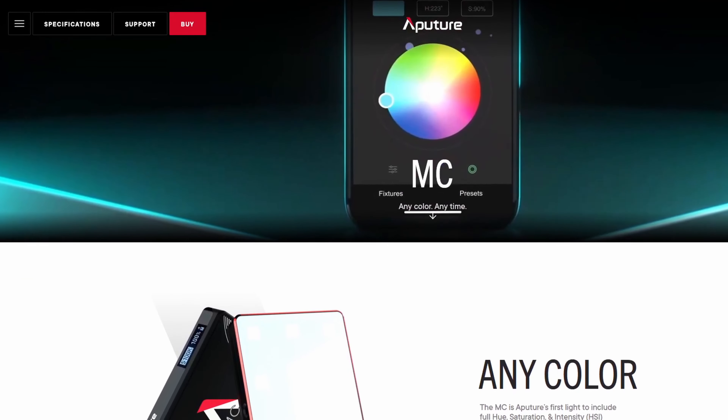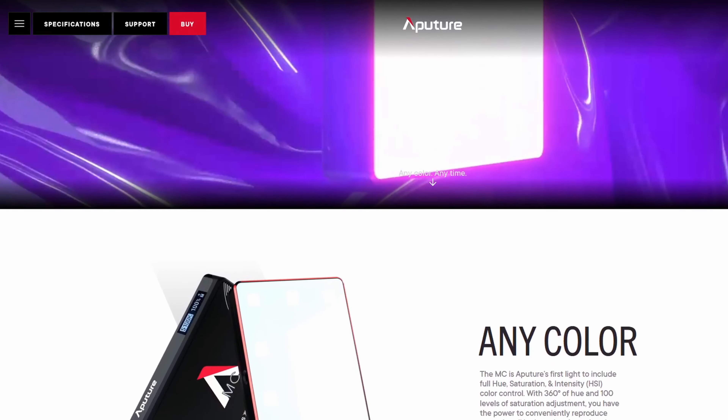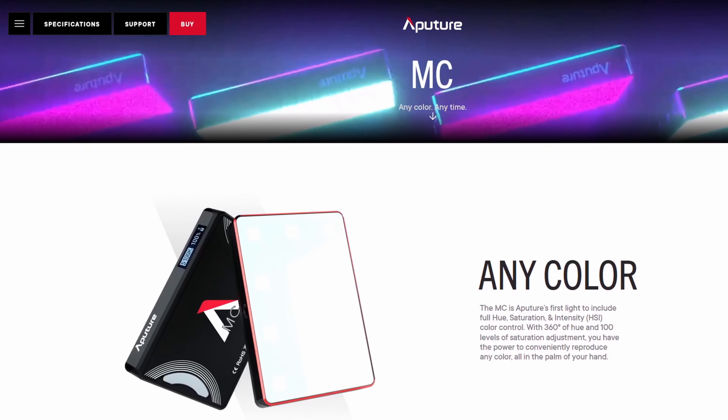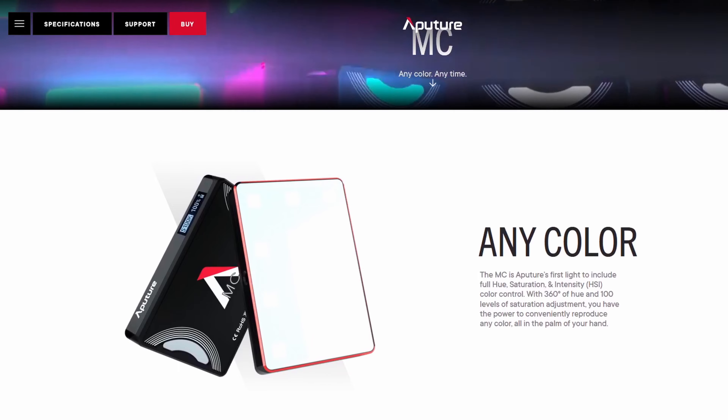For the price and what you get, they're absolutely incredible. Lighting in general is one of those things you always need in your kit, so it's hard to regret any lighting purchase. I'm glad you mentioned these Viltrox options — I've been looking at the Aperture MC myself, but that's like a hundred bucks, so I might look into these. I want something for my hair light that's not just a desk lamp.